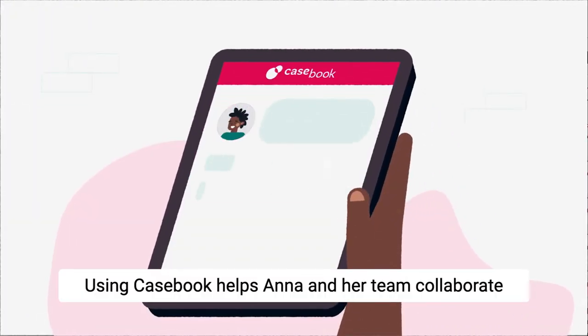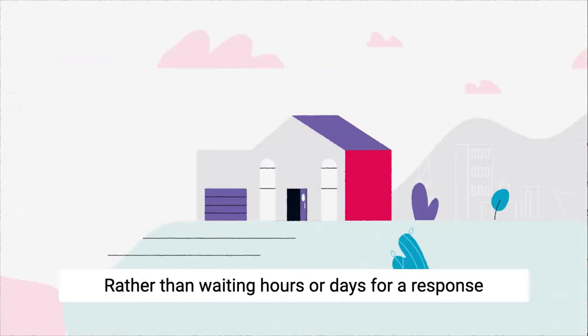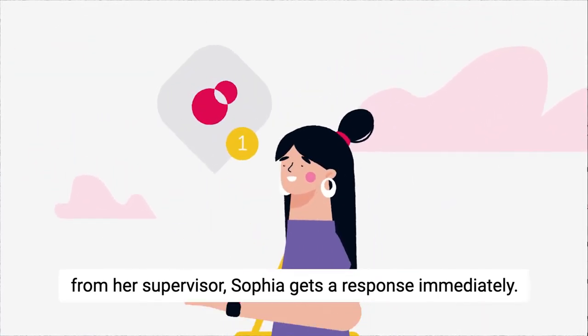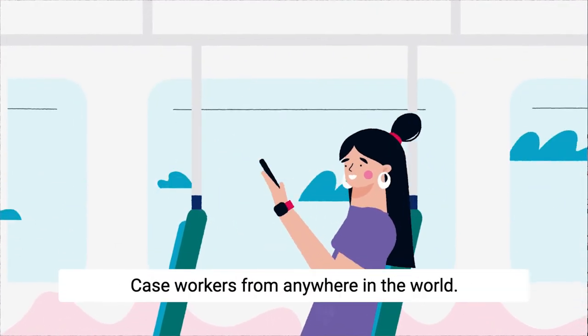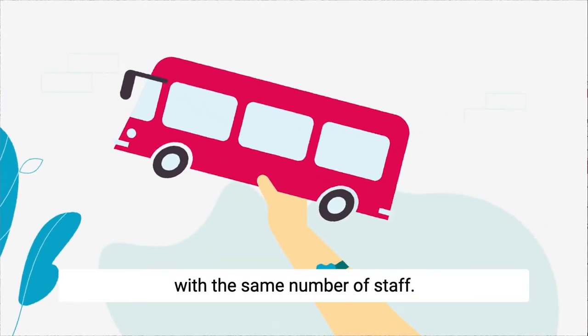Using Casebook helps Anna and her team collaborate on cases, even when working from home. Rather than waiting hours or days for a response from her supervisor, Sophia gets a response immediately. With Casebook, files are stored in the Casebook Cloud, meaning they're secure and accessible to authorized caseworkers from anywhere in the world. Casebook users are able to do more with the same number of staff.